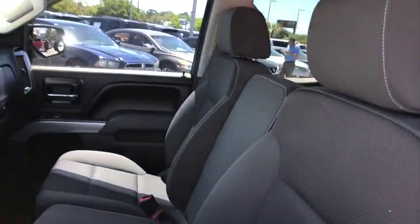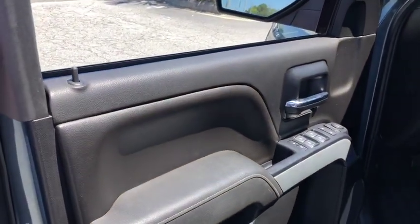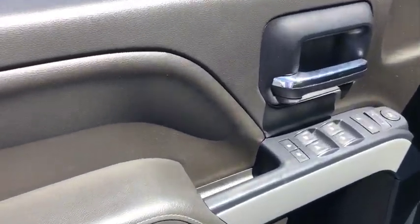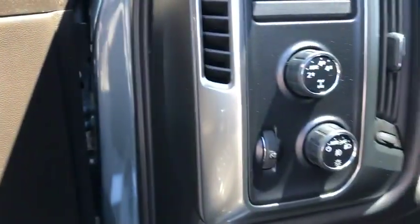Steering wheel audio controls, traction control, remote engine start, OnStar, dual airbags, power steering, four-wheel disc brakes, center armrest, compass, CD player, electronic stability control, trip computer.